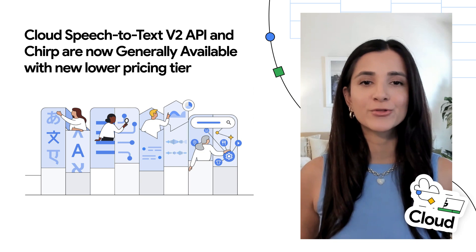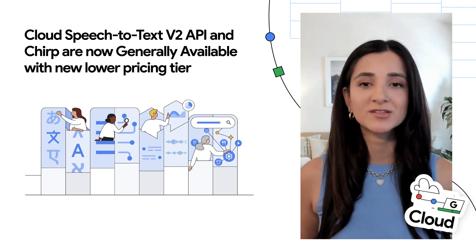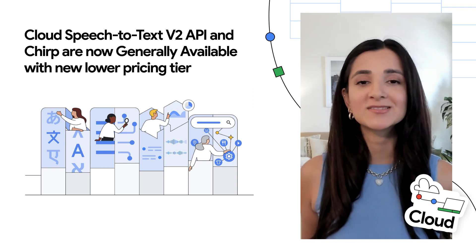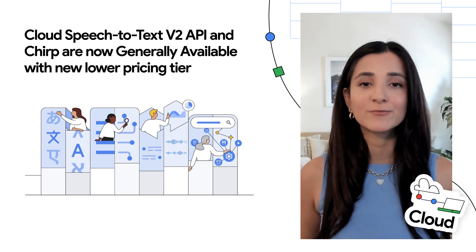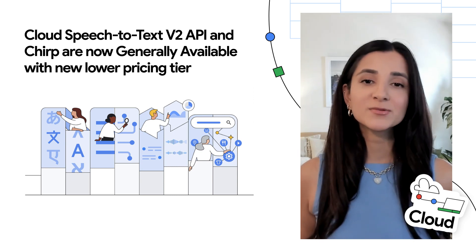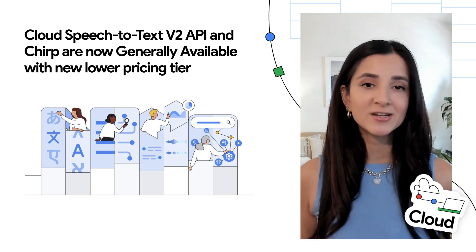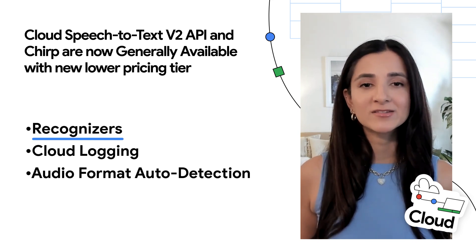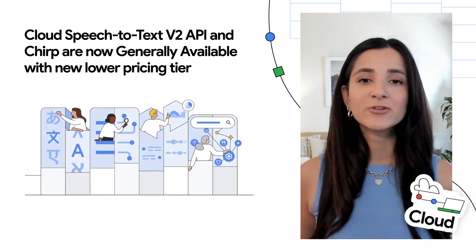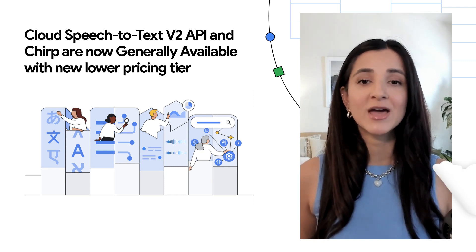Launched over six years ago, the Google Cloud Speech API processes more than 1 billion voice minutes each month. The team is excited to announce the GA release of the newest Speech-to-Text V2 API. This release includes accuracy improvements, a new pricing tier, and features like recognizers, cloud logging, and audio format auto-detection. Check out the blog below for documentation and walkthroughs.